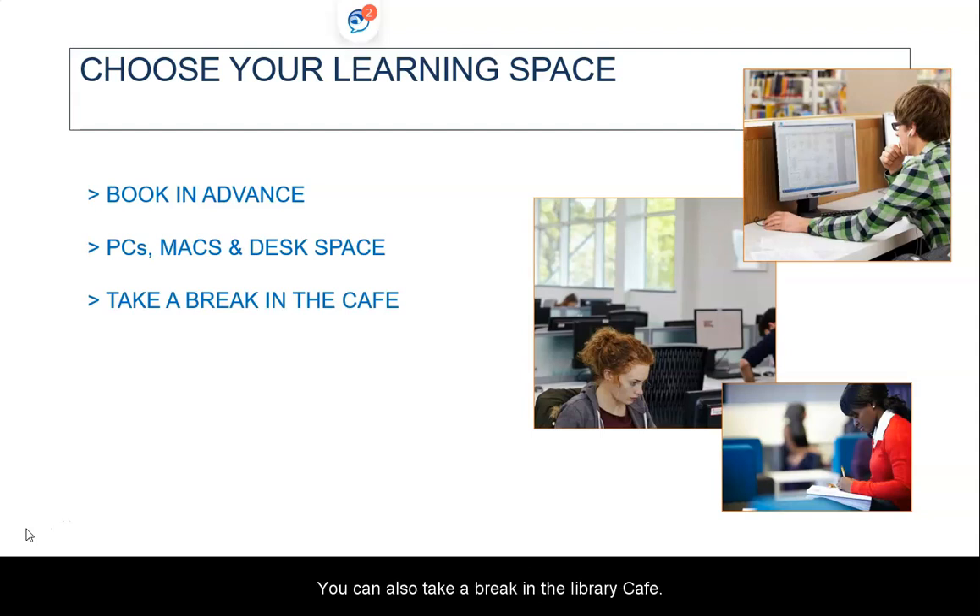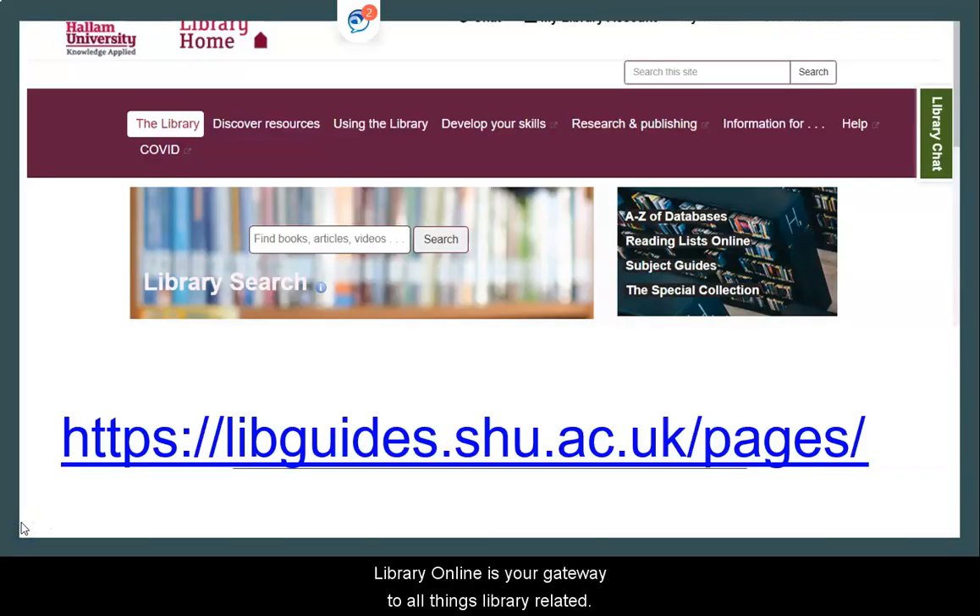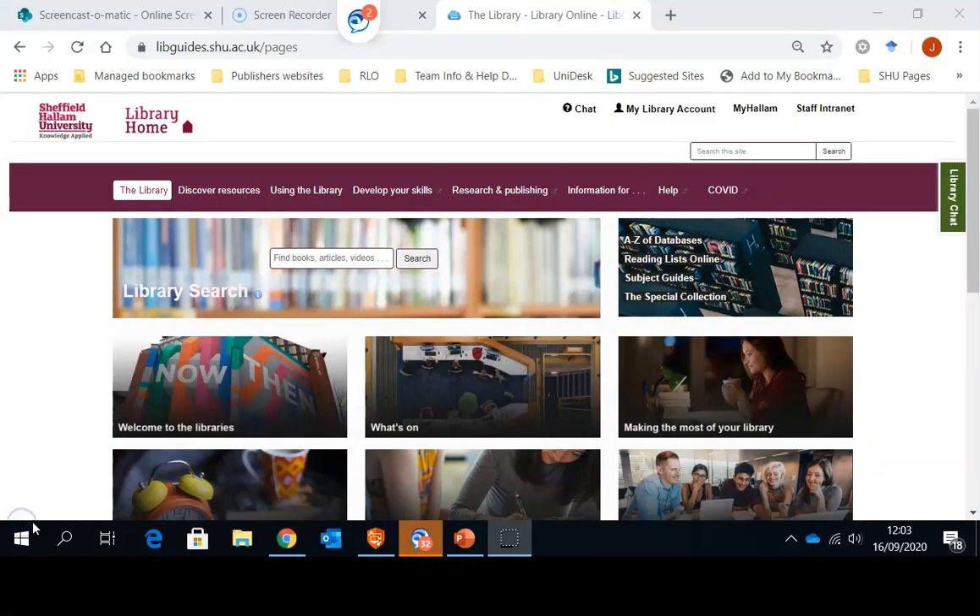You can also take a break in the library cafes, which serve hot drinks, snacks and sandwiches. Now we'll have a look at the Hallam resources you can access from home or from your college. Library Online is your gateway to all things library related. Here you can search for the books that will support your studies whilst you are at college. These books will supplement the library resources you have available at your college library.